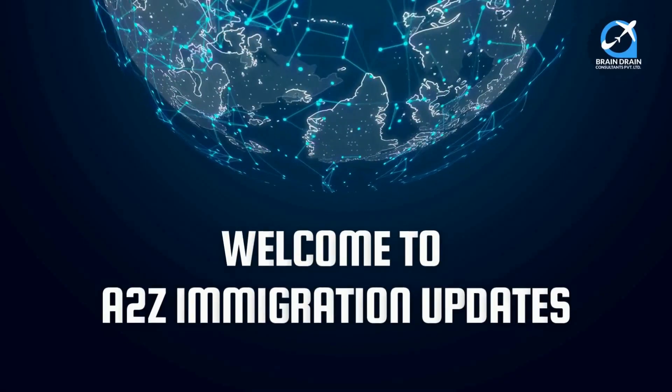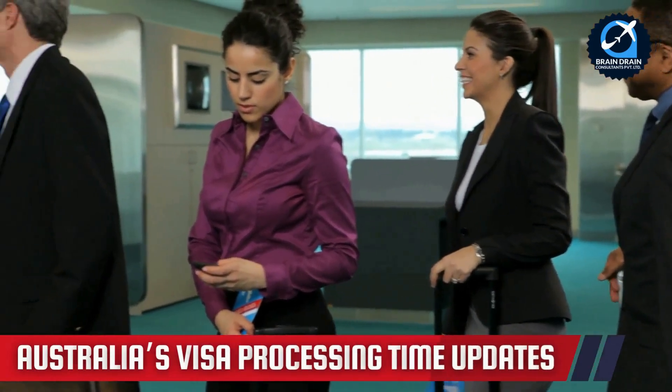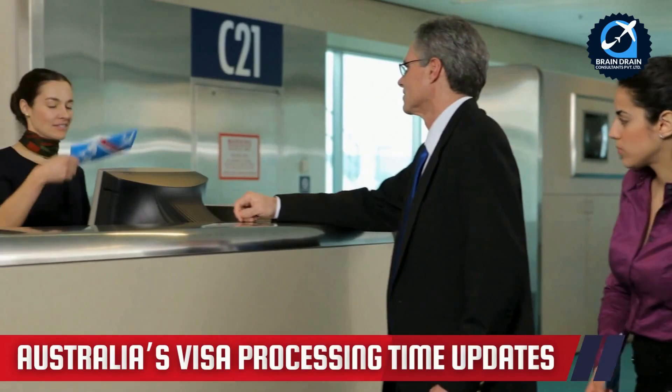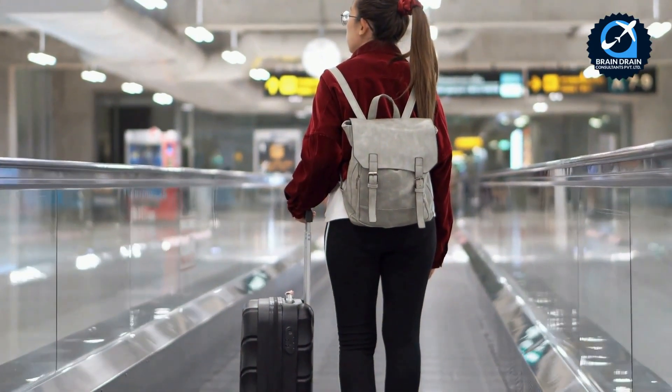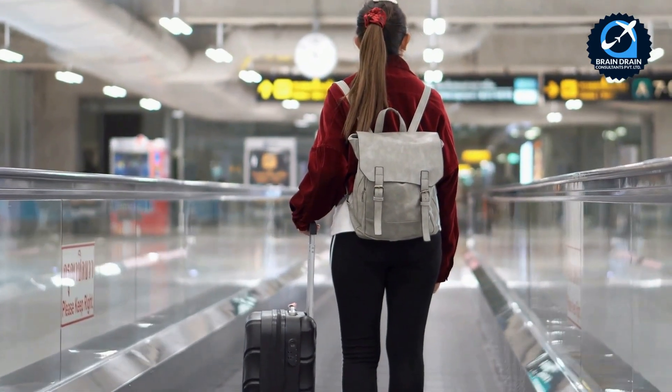Hello and welcome back to our channel. Did you know that processing on-hand visa applications in Australia is a top priority, with efforts underway to improve efficiency? In today's video, we'll share the latest updates on visa processing times, improvements, and key categories.